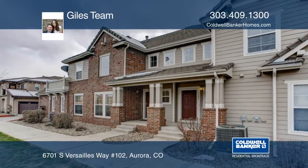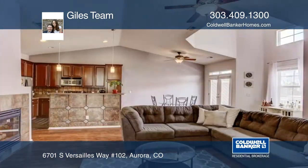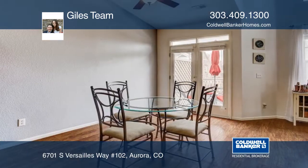Take a look at this raised ranch townhome style condominium in Prairie Ridge at Saddle Rock. The gorgeous stairway and loft railings accentuate the beautiful floor-to-ceiling built-in bookshelves as you enter through the foyer.